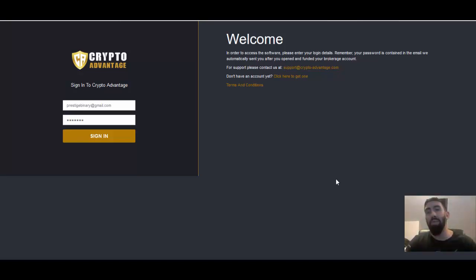Good evening everyone, Paul here from Prestige Boundary Options and welcome to another quick update regarding CryptoAdvantage. Today is still the 4th of December, it is a Monday evening and what I want to cover with you today is something very important in regards to withdrawal.